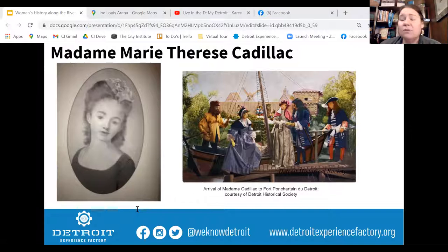She remained in Detroit with her husband until 1710, then they went to Louisiana — he became governor of Louisiana — and eventually they returned to France, where she lived until 1746. So not just a pretty face — she was extremely important in the creation and survival of this fort that grew into the city we know today.